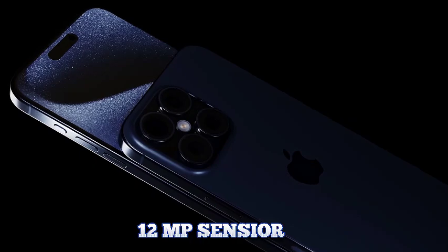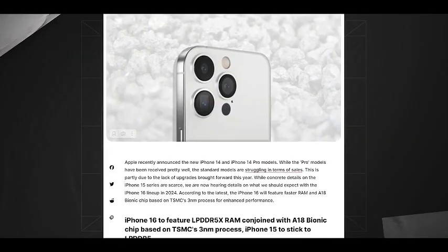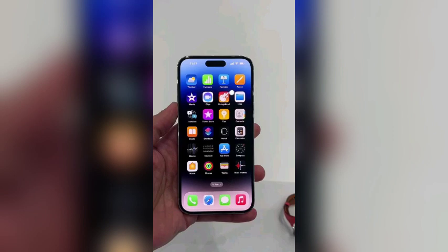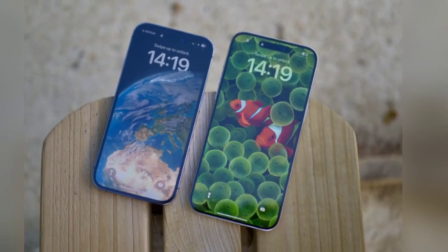The iPhone 16 Pro features a 6.3-inch OLED display, offering a brighter and more vibrant viewing experience. This display upgrade ensures that colors are vivid and details are sharp, making it ideal for media consumption, gaming, and daily use. The OLED technology continues to provide excellent contrast and color accuracy, enhancing overall visual quality.